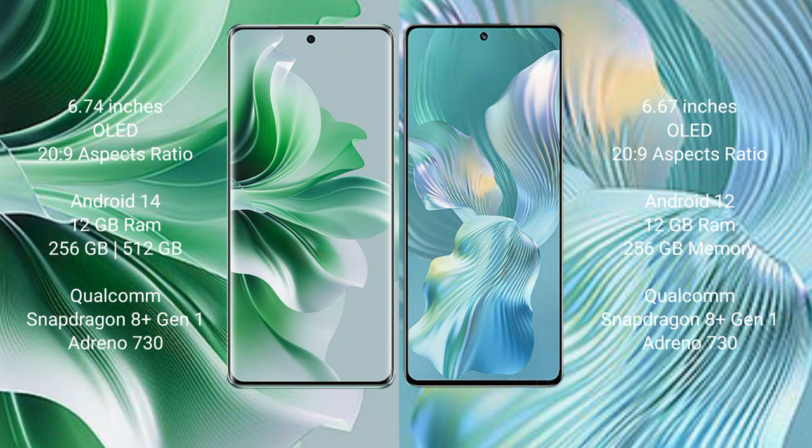OPPO Reno 11 Pro has 256GB internal storage, Qualcomm Snapdragon 801 processor and GPU Adreno 730. Honor 80 Pro FLUT also comes with 12GB RAM and 256GB internal storage, Qualcomm Snapdragon 801 processor and GPU Adreno 730.